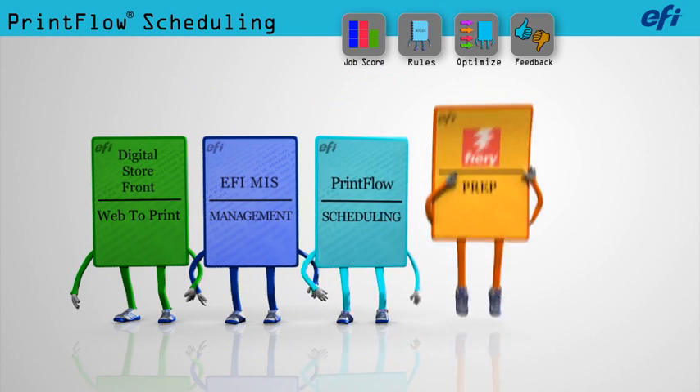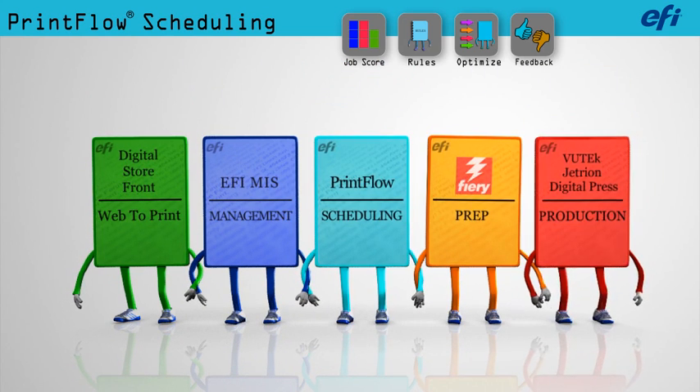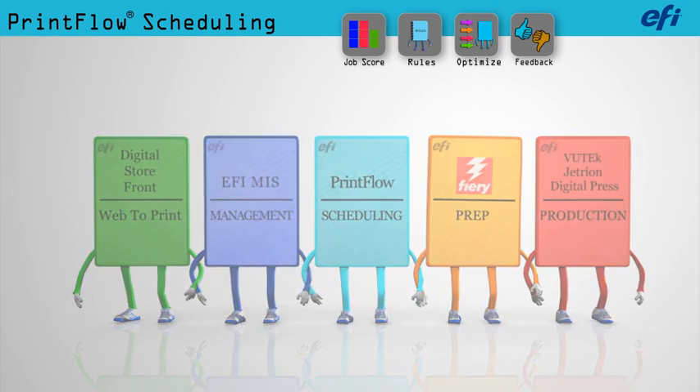Based on the science of global optimization, PrintFlow is smart software for a smart factory. PrintFlow.com